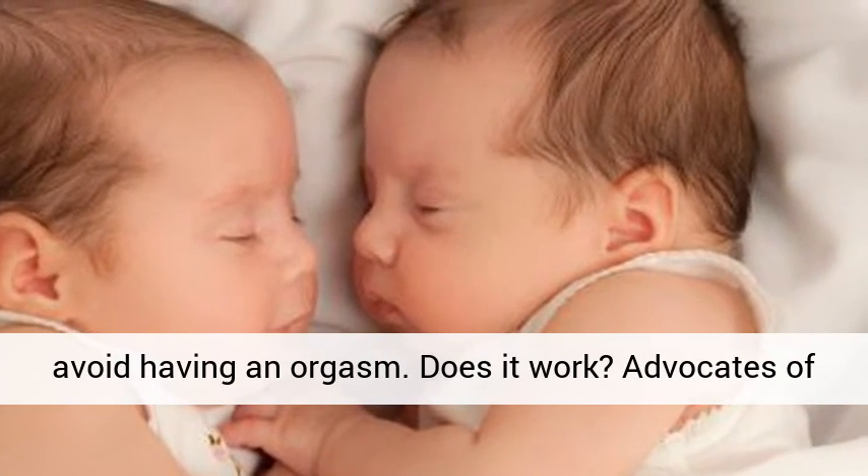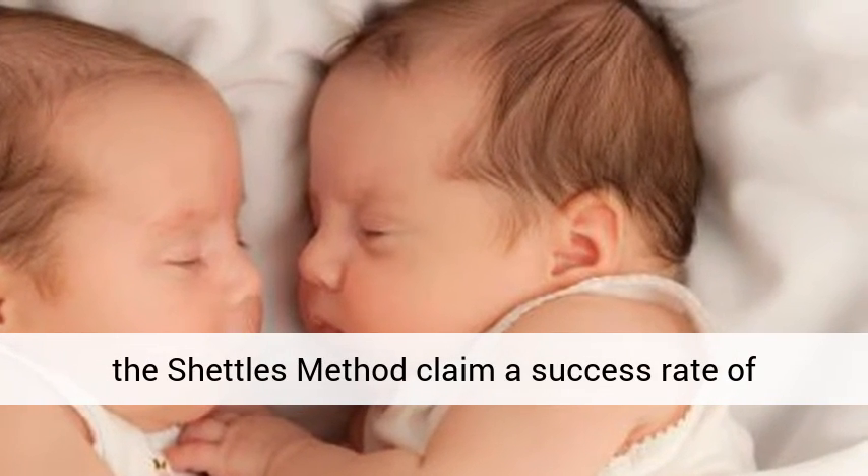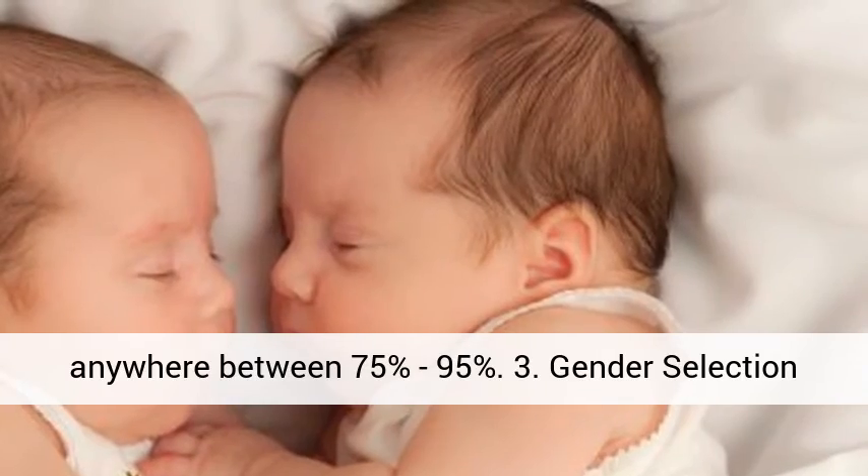Does it work? Advocates of the Shettles method claim a success rate of anywhere between 75 percent and 95 percent.